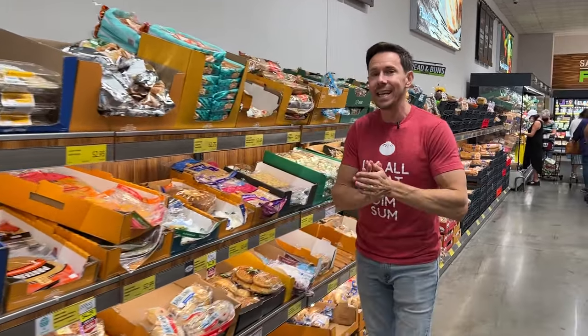Flav City family, welcome to Aldi, where there's some really exciting Aldi finds going on. We're going to walk around and show you what's going on, and we're not going to waste any time, because it's back.